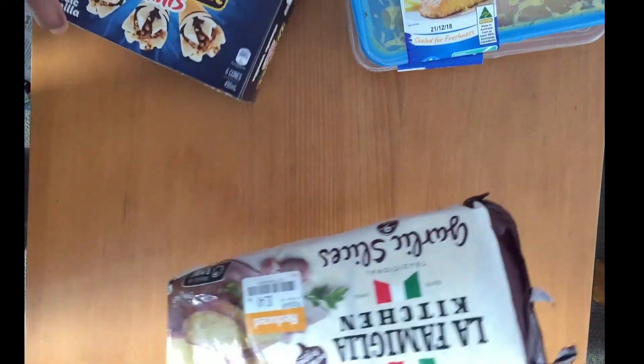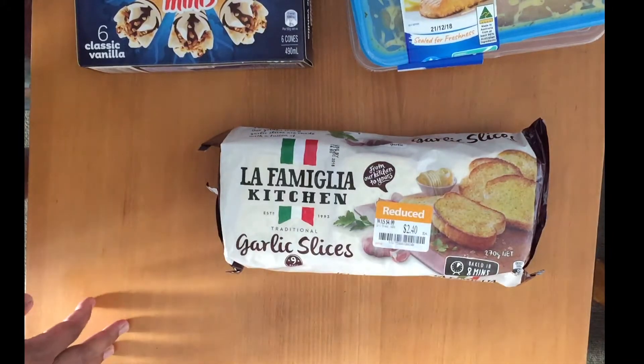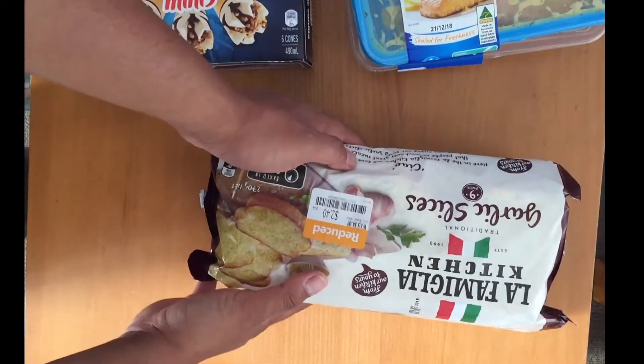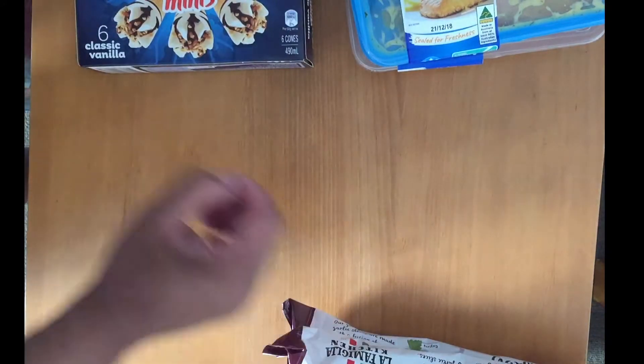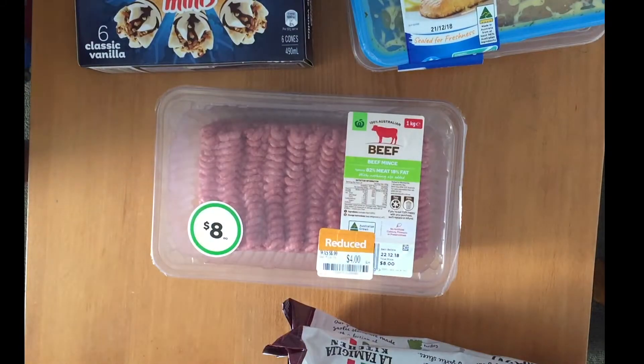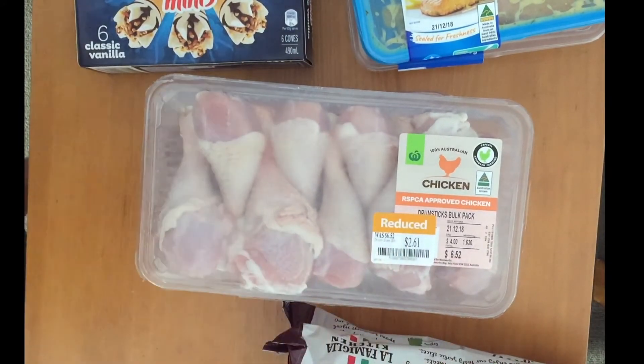Garlic bread — garlic slices from $4 down to $2.40, and I got two of them. Mince from $8 to $4, and chicken from $6 to $2.